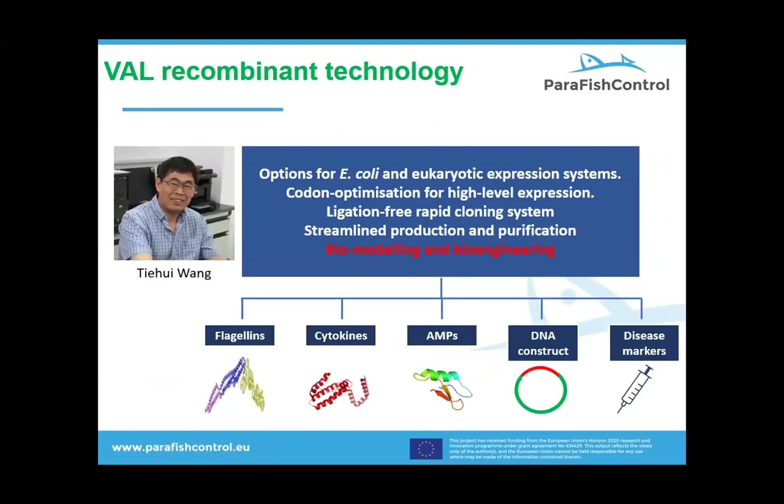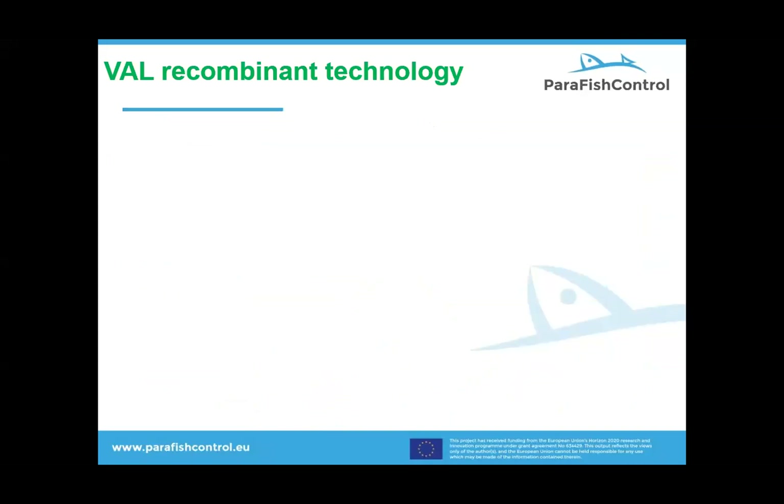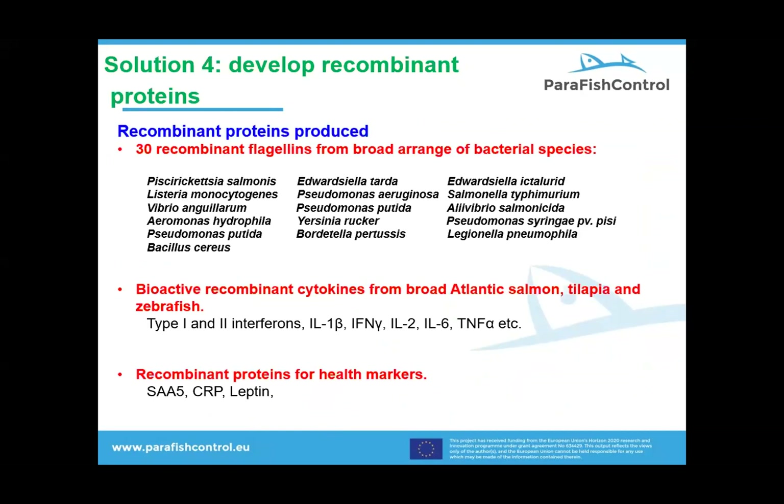Recognizing the urgent need for such a service, Tiwi Wang has established a recombinant division. We offer multiple services including biomodeling and bioengineering. Just as with antibodies, the industry is starved of novel innovative biologicals, and this is where we stepped in. We have generated a panel of over 30 reactive bioreactive flagellants to a broad range of bacterial species — these are some examples highlighted here. We have also developed active biologics to the key cytokines and health markers for most of the commercial fish species. All of these products will be available for research.